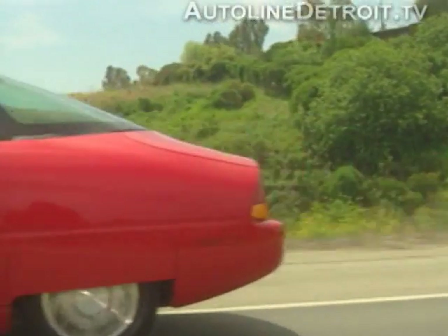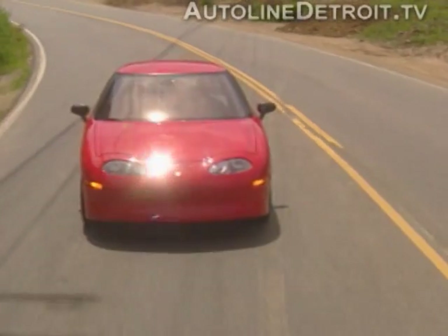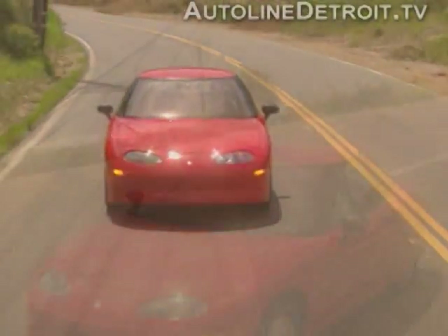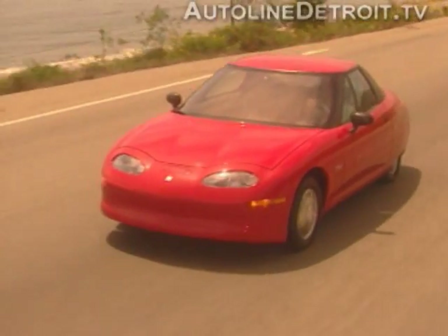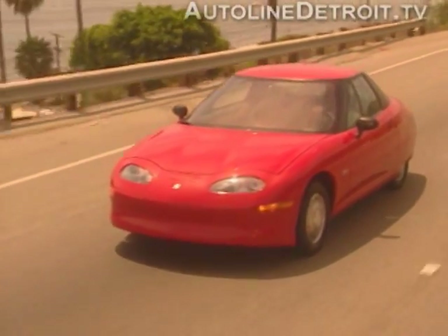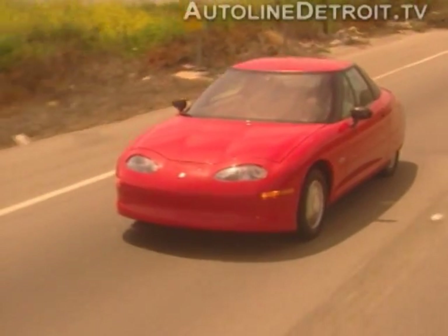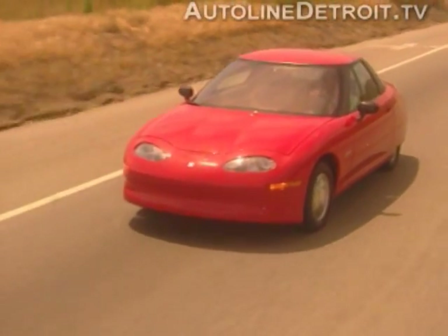The EV1 is a completely electric vehicle, meaning that not only the power plant but also all accessories rely on electricity for power. Therefore, the range — or how far the EV1 can go — will depend on many factors including the use of air conditioning, the heater, road condition, outside air temperature, and driving style.